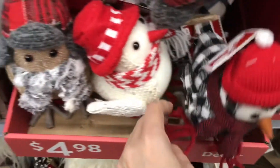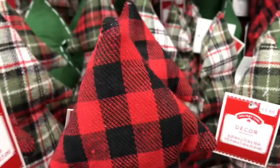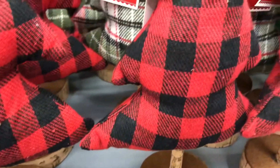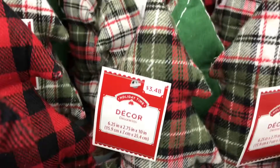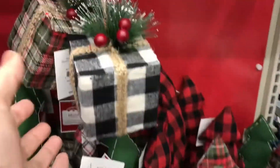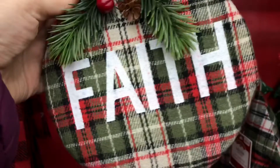They stand up so you can prop them anywhere. Even these little plaid Christmas trees — you could probably hot glue some nice little buttons on there, put a little hat, or add ornaments. I think they're fine the way they are, but you can spruce them up — no pun intended — to your liking or your decor. This ornament is so pretty; I love how the whole thing has a plaid theme.